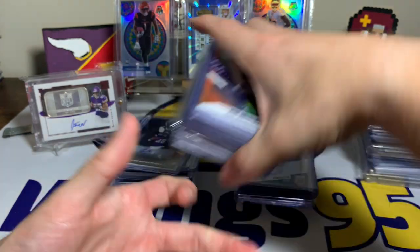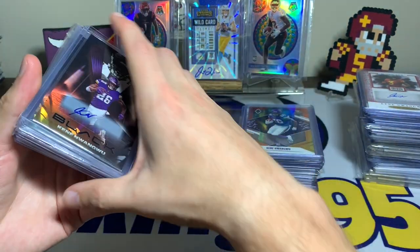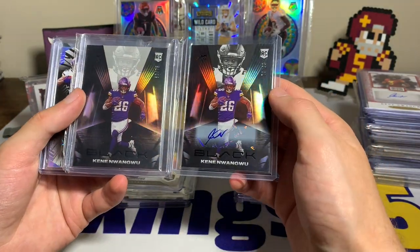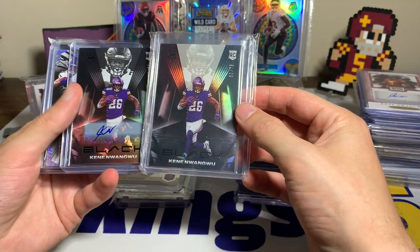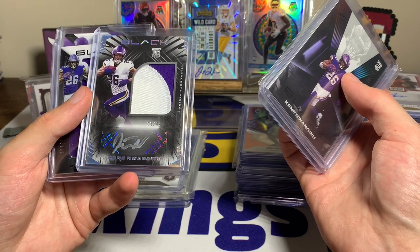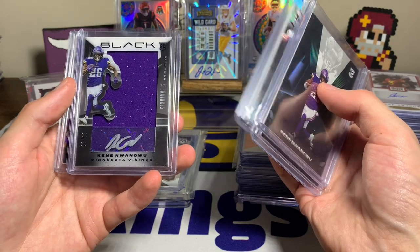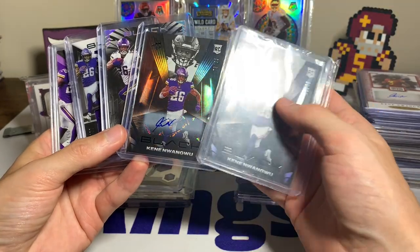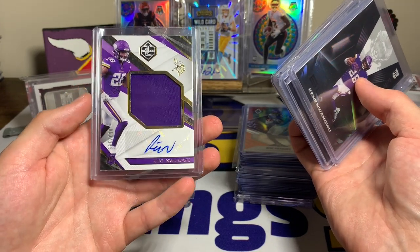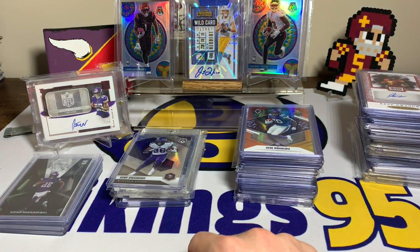Now we're getting to some of my favorite brands, which are a bit pricier. We have Panini Black: the base out of 75 and the auto out of 99 — nice rookie auto with white ink, the white Sharpie looks sweet. Then an RPA out of 99 and another Sharpie auto with a huge sizable jersey card out of 99. I like Panini Black a lot — the different colored ink is great. Then we have a Limited rookie jersey auto out of 299 — I like Limited but I don't love it, so I haven't been chasing it super hard.